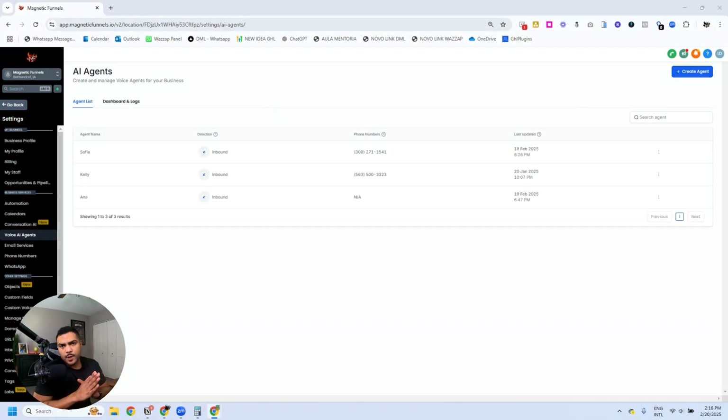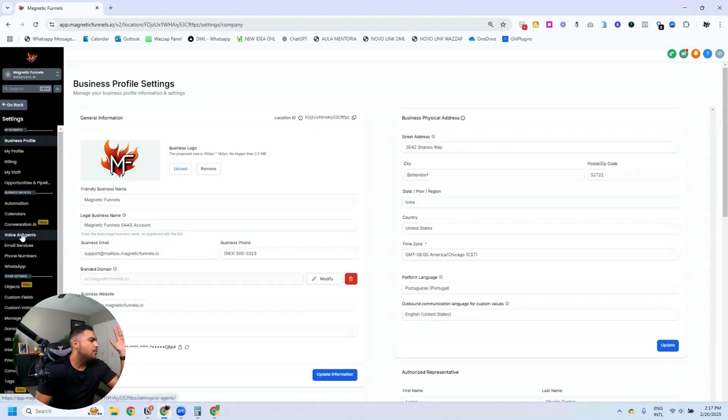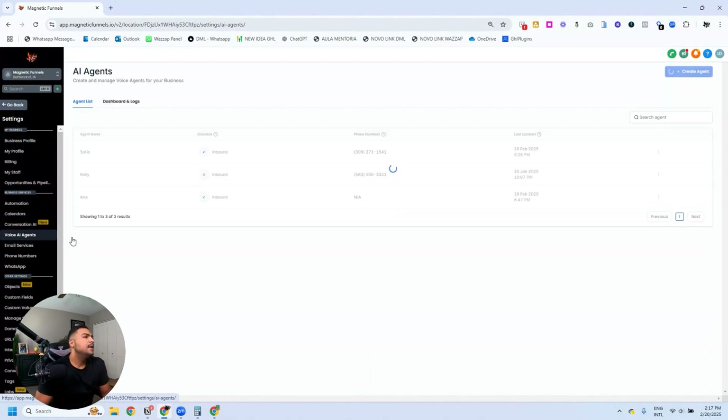I'm sharing my screen with you. You can see that I'm at the AI Agent section on HighLevel. To get here, you're going to click on Settings on the bottom left corner, then click on Voice AI Agents, and you're going to see this screen with all the agents you have created.